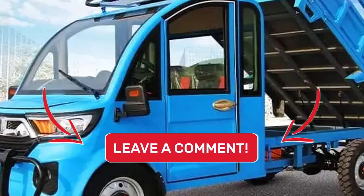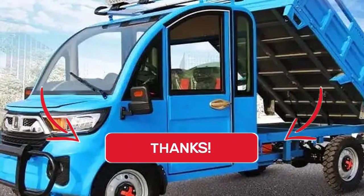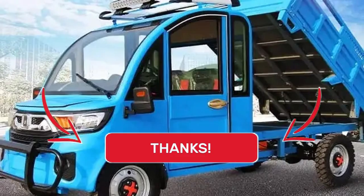This week, we're going to talk about his article regarding a $3,200 electric dump truck. That's right — it's a dump truck.